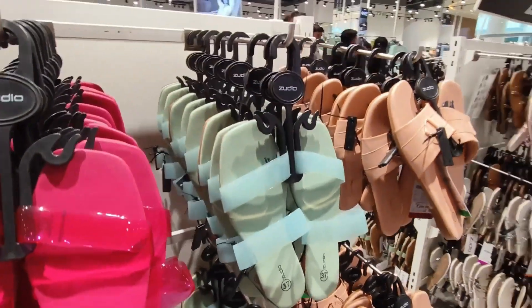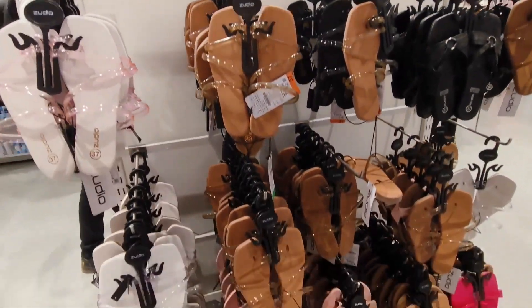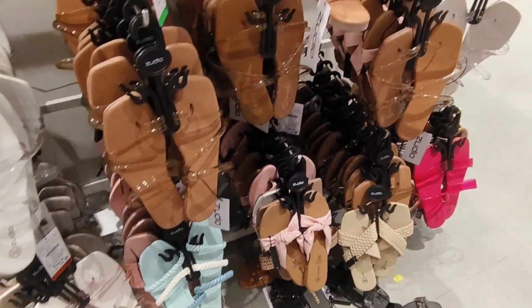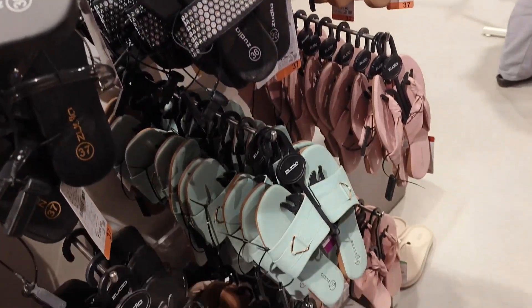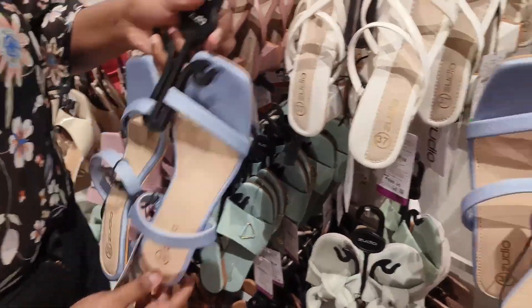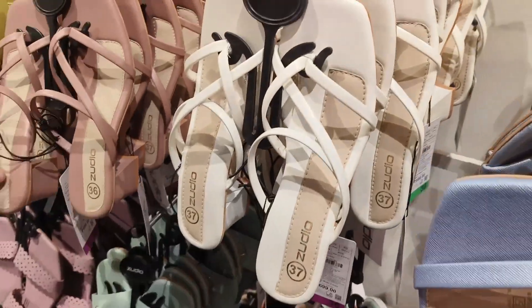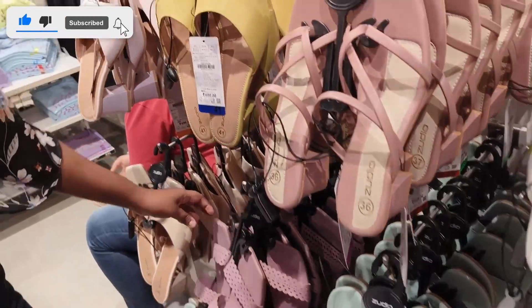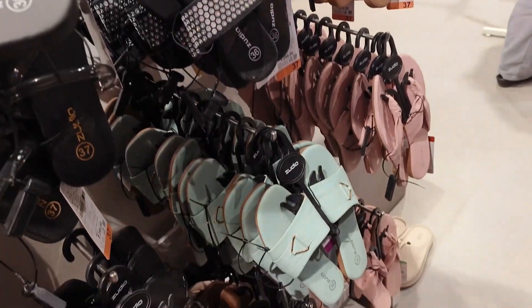Such good footwear is available here with a wide variety — you will get a lot of great options and a big variety of footwear. So guys, I hope you enjoyed this video. Please comment on this video, give me a comment, and please don't forget to subscribe to my channel. I am very excited to support you, so I will see you in the next video — bye bye!